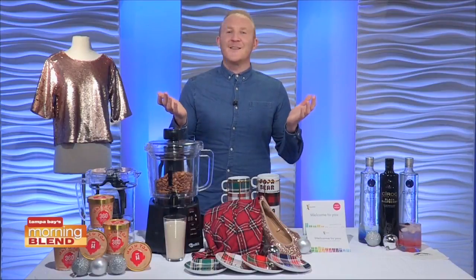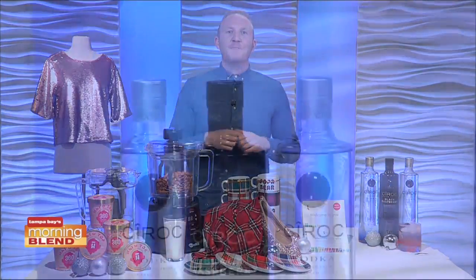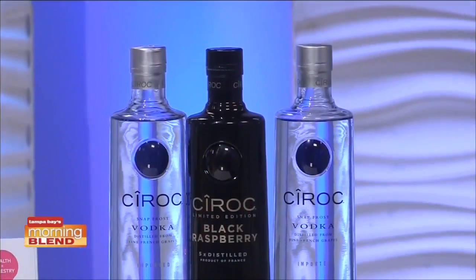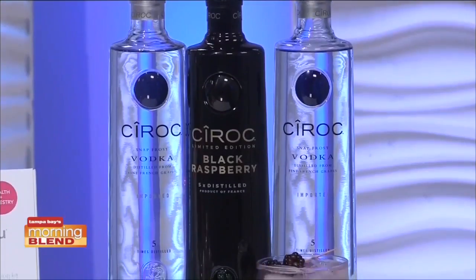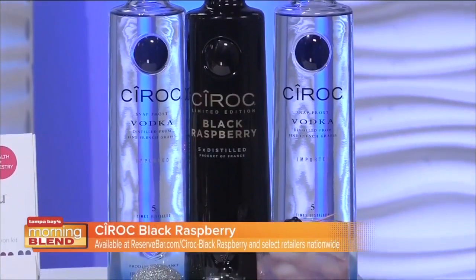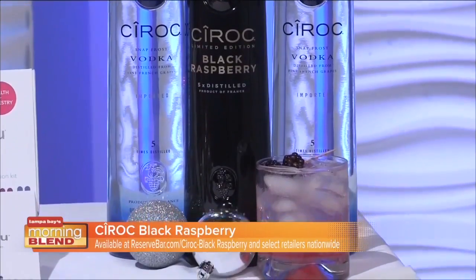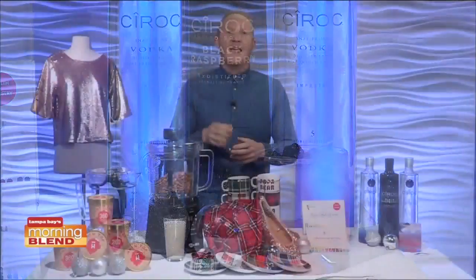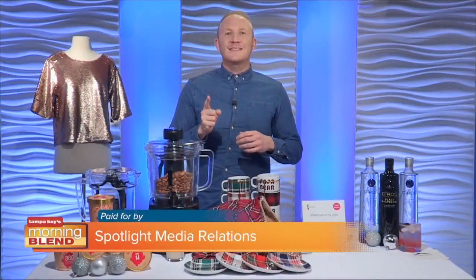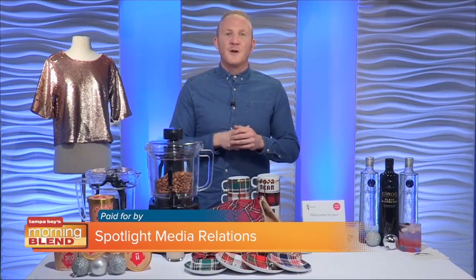Finally, a great way to celebrate the holidays is with a specialty cocktail. The Bramble, made with Ciroc Black Raspberry, is the perfect go-to drink to recreate at home for your holiday festivities, made from vodka five times distilled from fine French grapes and infused with a distinctive blend of black raspberry and other natural flavors. Ciroc Black Raspberry will be available for a limited time only at select retailers nationwide and at reservebar.com/ciroc-black-raspberry. As always, drink responsibly.